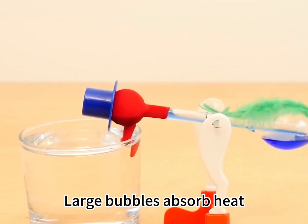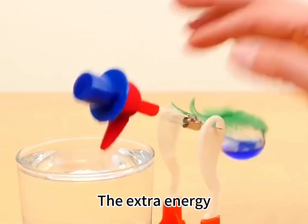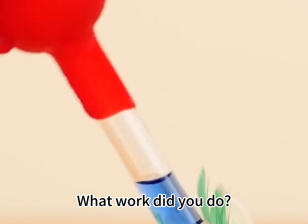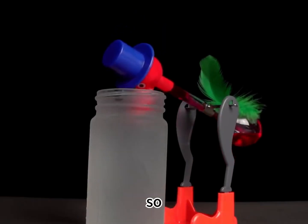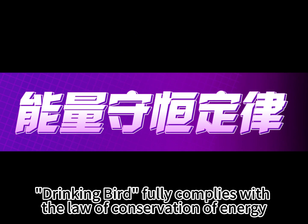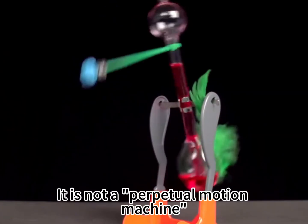Large bubbles absorb heat, but the heat absorbed by the large bubbles is significantly higher than the heat released by the vesicles. The extra energy is used to do work — specifically, the work of making the liquid rise and the bird lower its head. So the drinking bird fully complies with the law of conservation of energy. Energy conversion and transfer are happening all the time. It is not a perpetual motion machine.